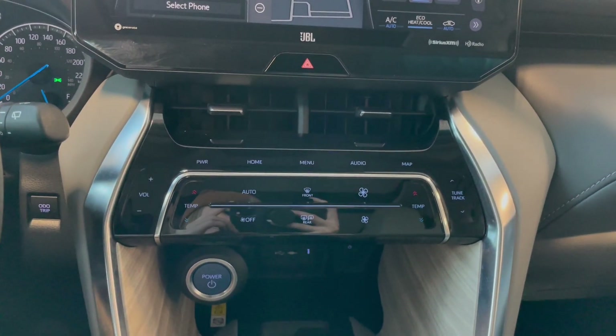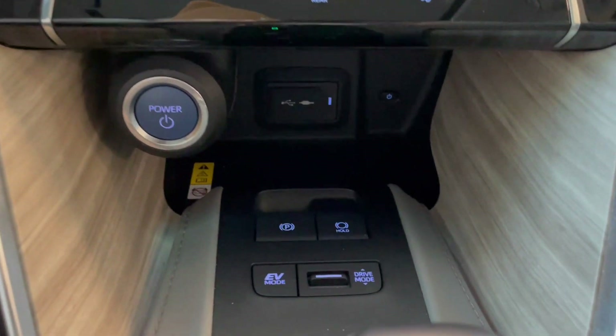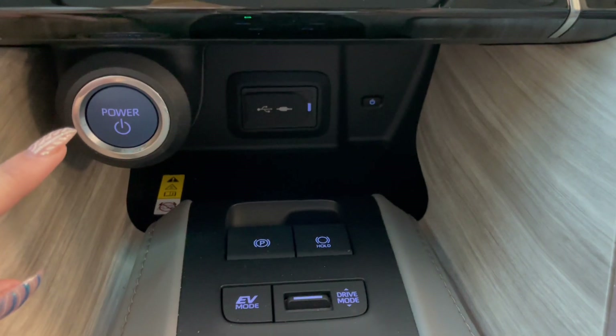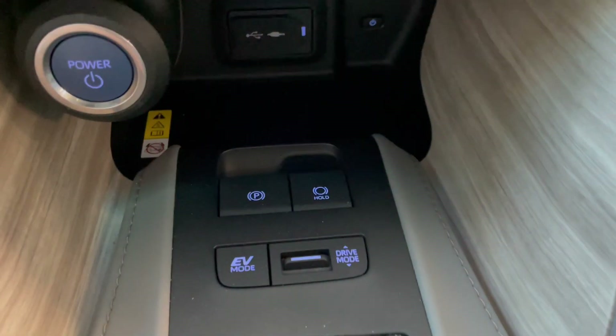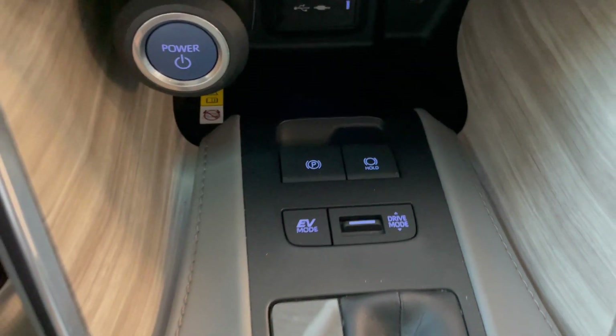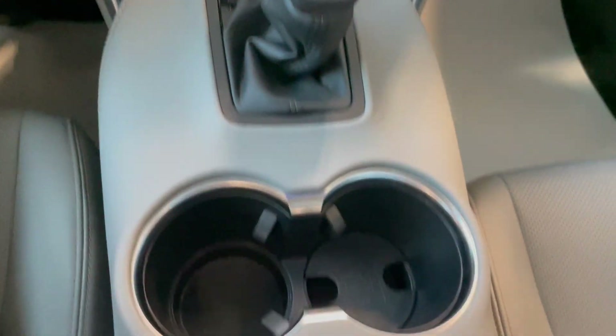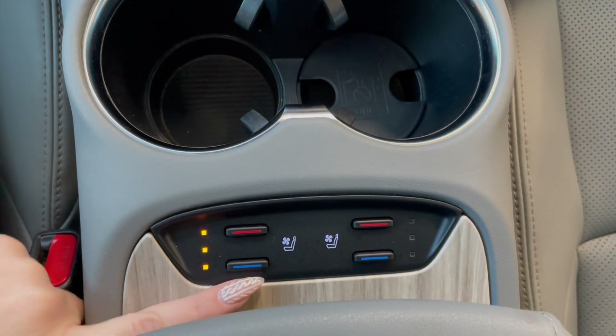Right below that, you have more touch screen controls for your audio and climate. Down at the bottom here, you have your push to start. At the back, you have your outlets along with a wireless phone charger. And up front here, you have your alternate drive modes along with your parking brake. Right behind our gear shifter and our cup holders, you have your heated seat and ventilated seat buttons.